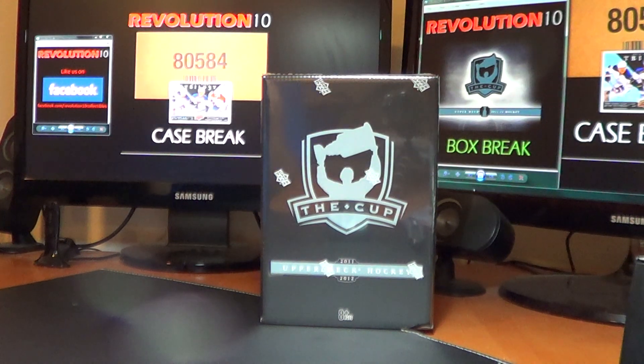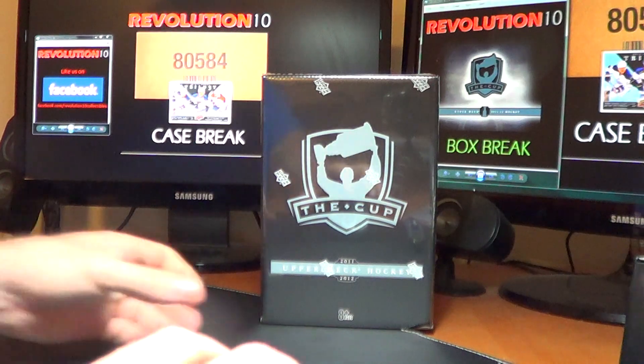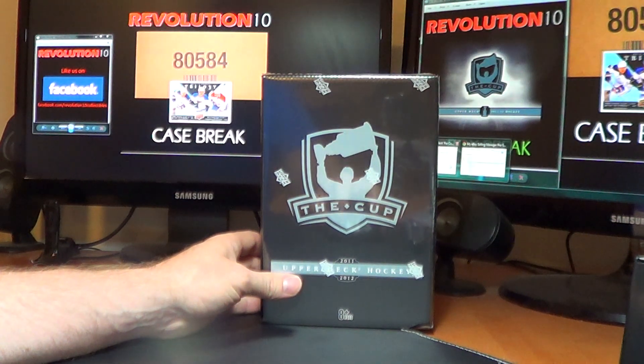Hi everyone, Revolution 10 Collectibles here on Thursday night with the first box from a new case of 1112 Upper Deck The Cup. This is break number 28.